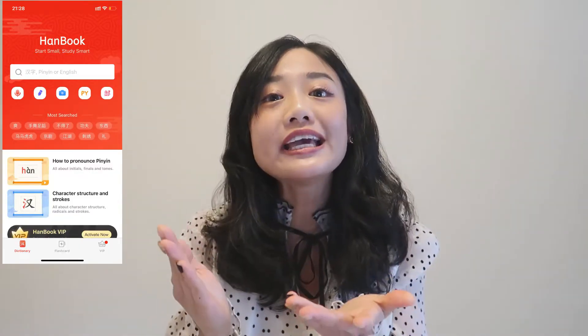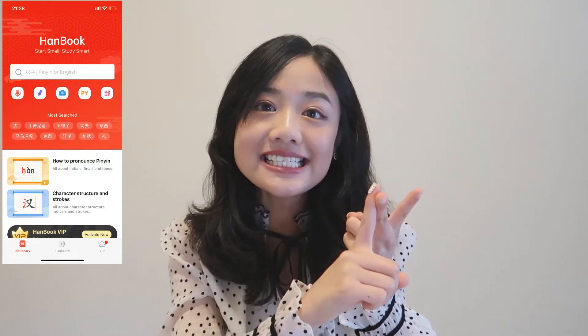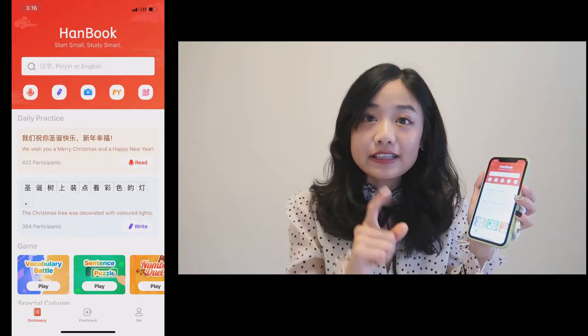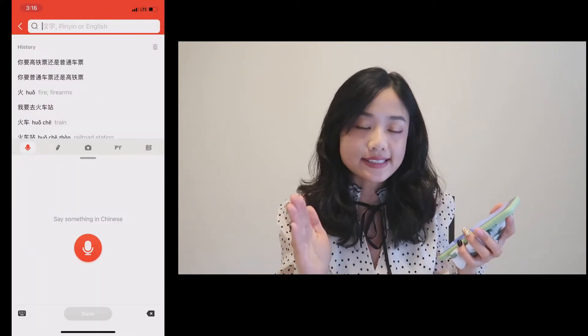A lot of you ask me how to learn Chinese. Today I found a really good dictionary app called Hanbook. Not only can you use it as a dictionary, but you can also learn pinyin, pronunciation, characters, vocabulary, and grammar. Let's take a look. The first great feature is that you can record your voice and then translate it.